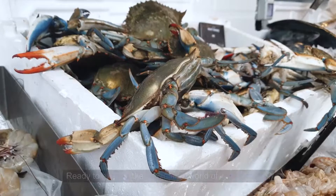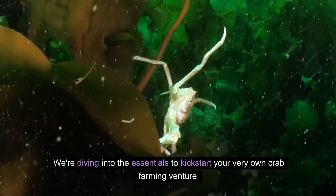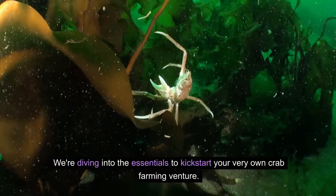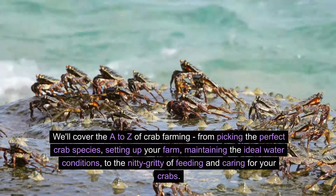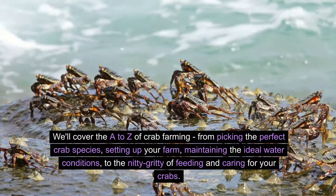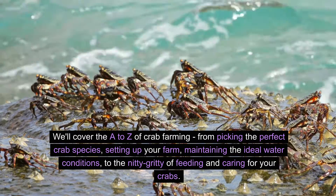Hey there, aspiring crab farmers! Ready to explore the fascinating world of crab farming? We're diving into the essentials to kickstart your very own crab farming venture. We'll cover the A to Z of crab farming, from picking the perfect crab species, setting up your farm, maintaining the ideal water conditions, to the nitty-gritty of feeding and caring for your crabs.